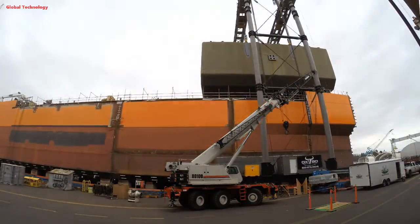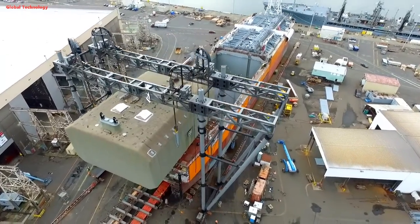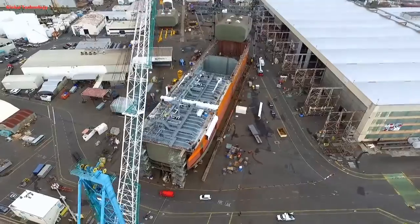Technology plays a big role. Computer-aided design (CAD) and 3D modeling are used extensively to plan and optimize the construction process.